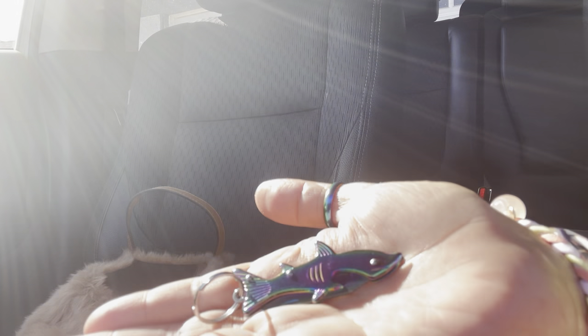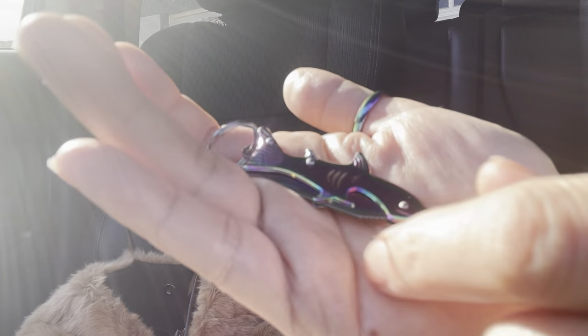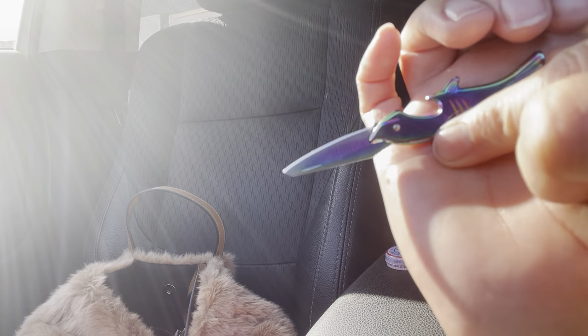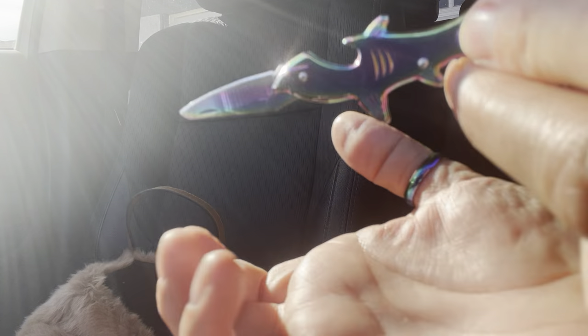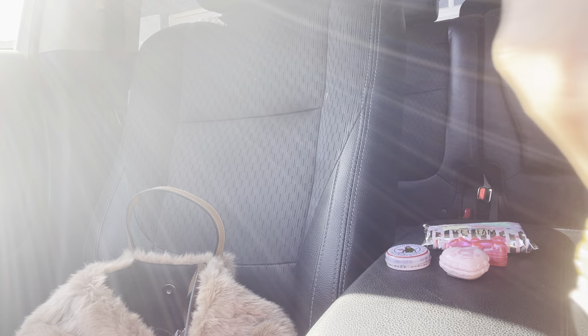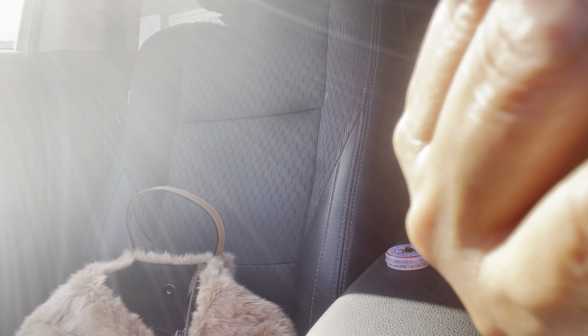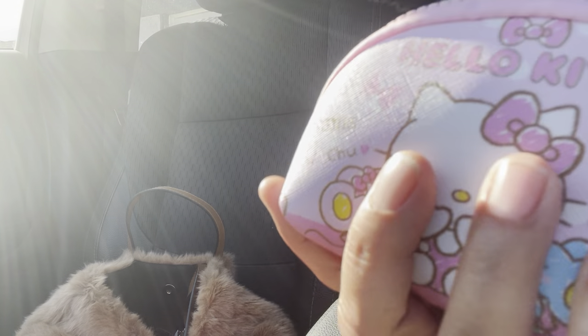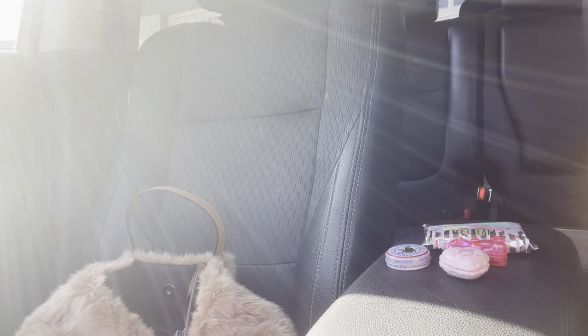Oh yeah, last but not least I have this little shark — my son gave me this one. It's really cute and you can hang it on your keys or whatever. I love the color — it matches the ring I'm wearing right now. So that's it for that one, and it still fits more — goodness.